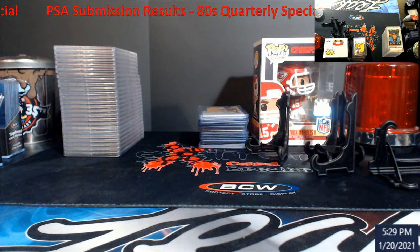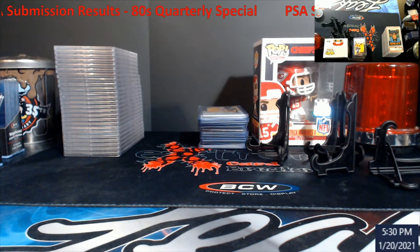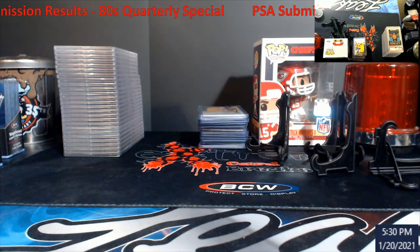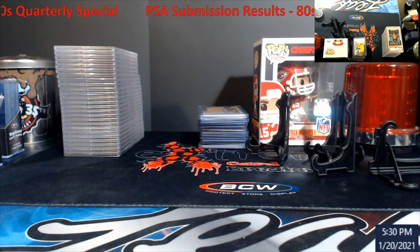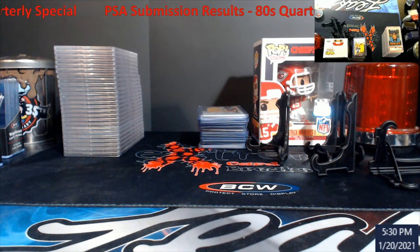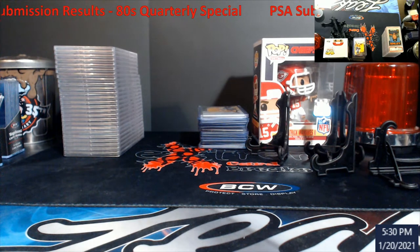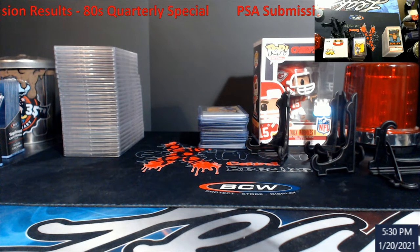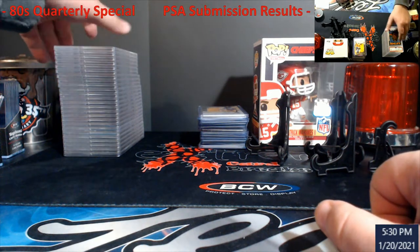What's going on everybody — I finally got my PSA submission back. It was a quarterly special for 80s cards, about eight bucks a card with a minimum of 25, so I had to throw a lot of extra stuff in. Grading 80s stuff is really hard compared to newer stuff. My original hope was three, maybe four PSA 10s — I'll spoil it now: one PSA 10 came back. It arrived around May 20th–26th and got stuck about two Mondays before Thanksgiving.